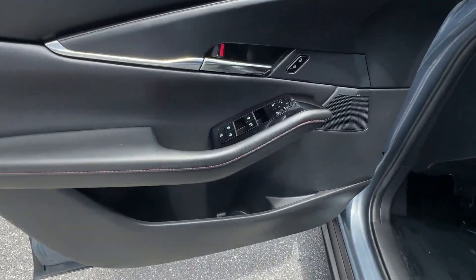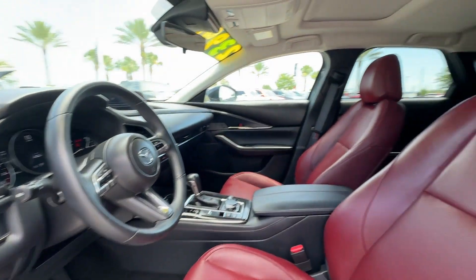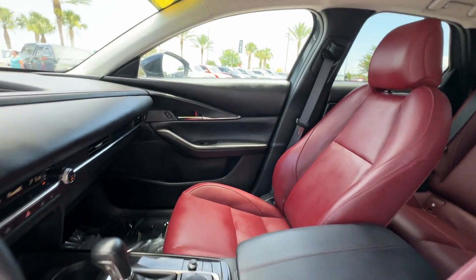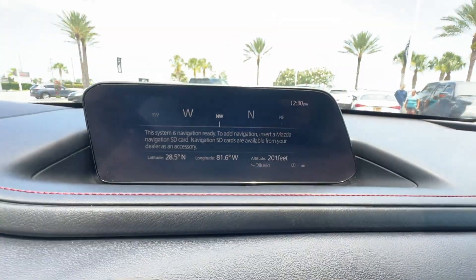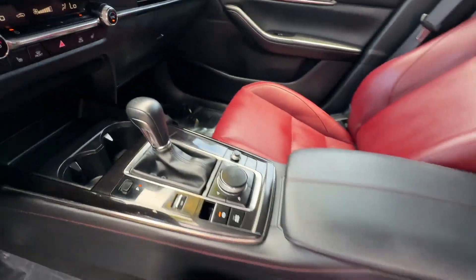It also features side view mirrors with turn signals, lane departure warning, Wi-Fi hotspot, multi-zone air conditioning, blind spot monitor, all-wheel drive, heated side view mirrors, leather seats, moonroof, and backup camera.